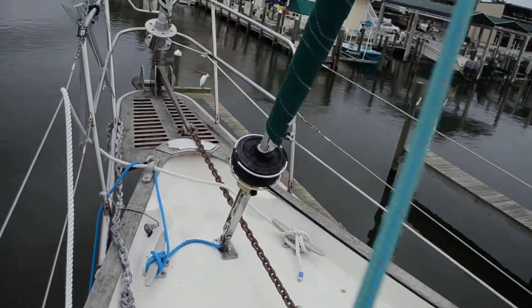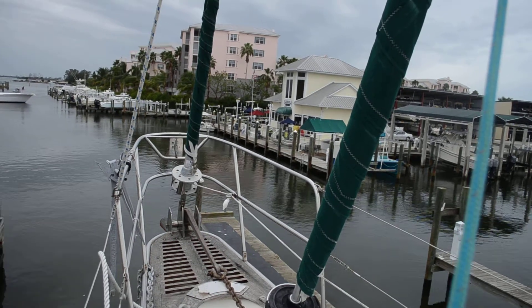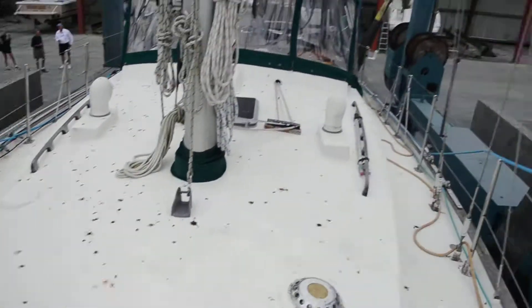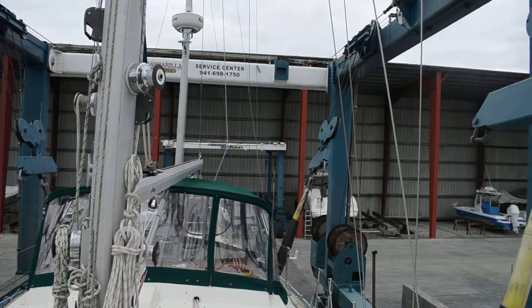It is a ketch and we have two roller furling forward triangles here. All sails are roller furling.